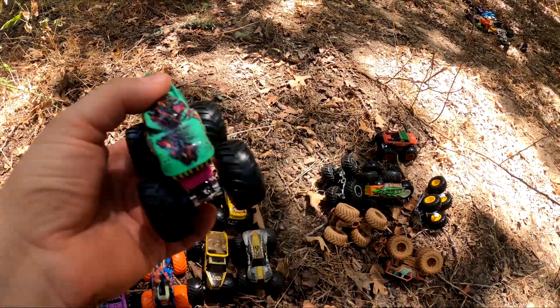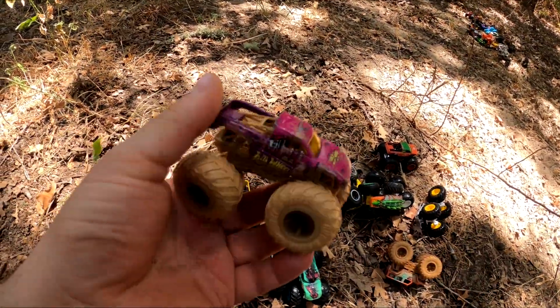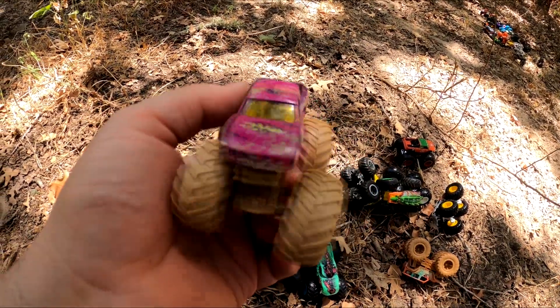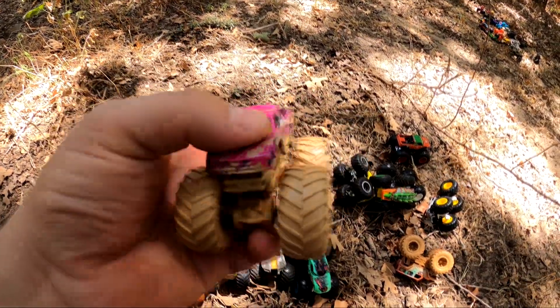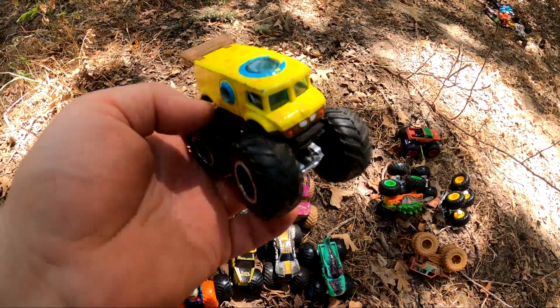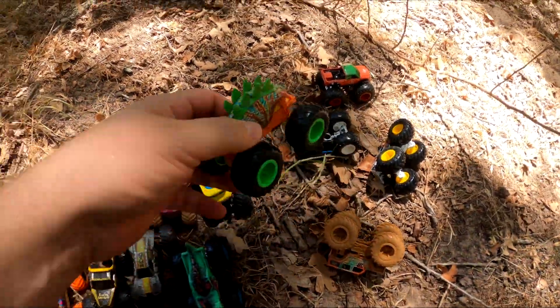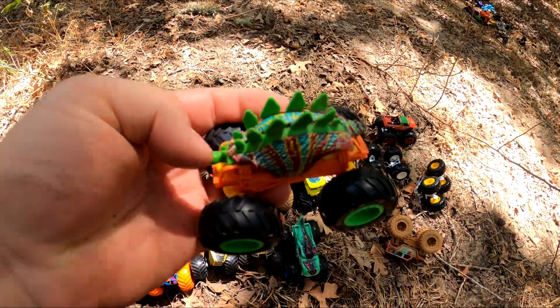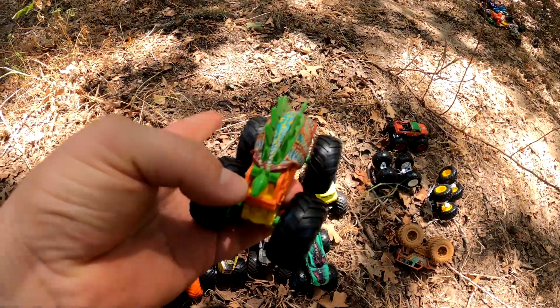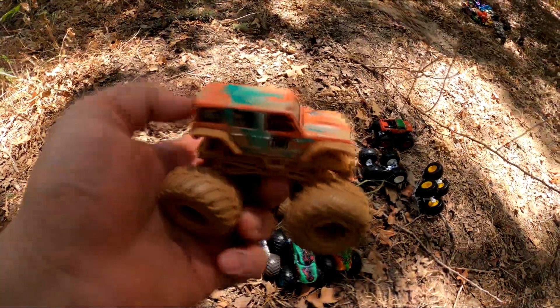We've got Zombie Rex. Podium Crasher. Spongebob. Who's this? It's Motosaurus. We've got Jeep right here too.